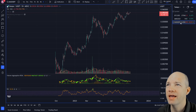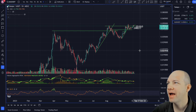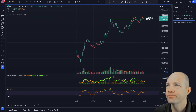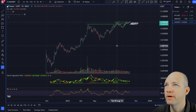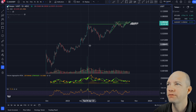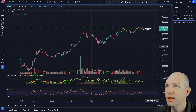Next up is Kaspa, symbol KAS. This is a much smaller token but has very good technicals. Looking at the bigger picture, this has pretty much been a strong uptrend the whole time, which is what you want to see. You won't find it on Binance; you'll find it on MEXC and I believe now on KuCoin as well — double check that. Great uptrend, nice cup, good breakout, and a beautiful uptrend with consolidation.